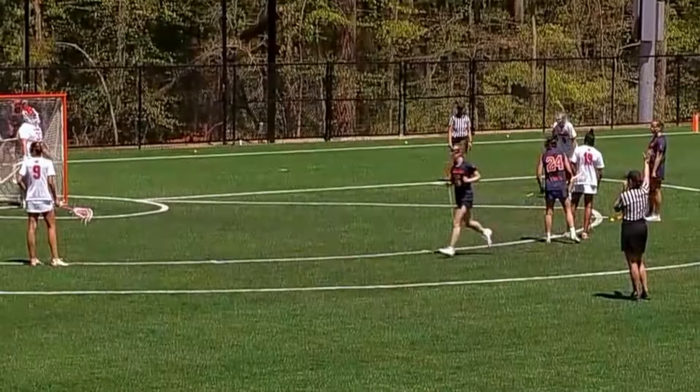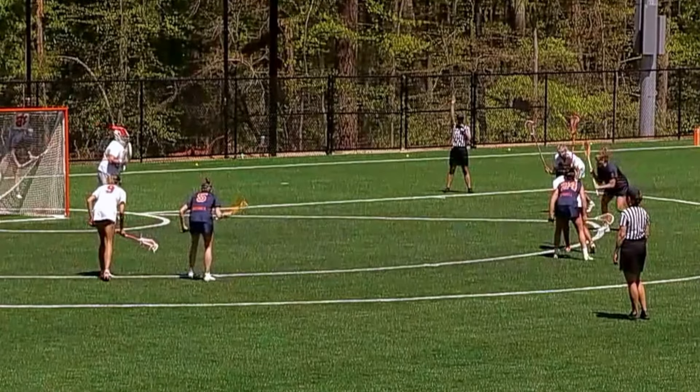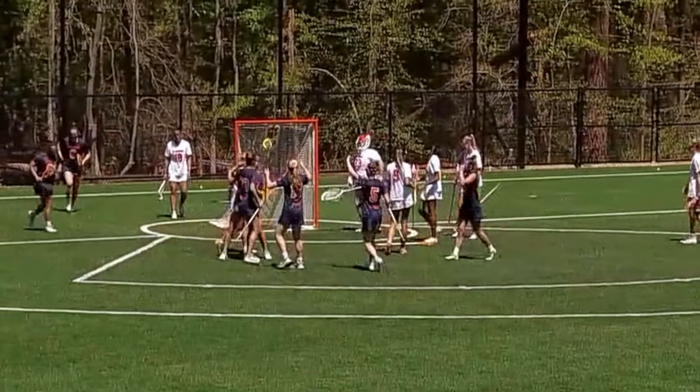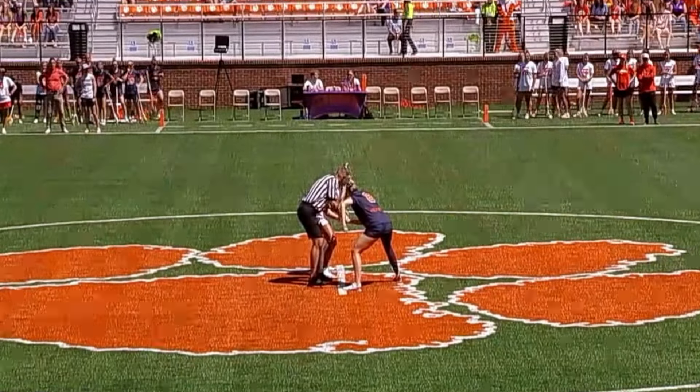Syracuse certainly has a lot more to play for this year — they will lock up a share of the ACC regular season title with a win today. They've got thoughts on making it to Memorial Day weekend as we see Adamson strike for her third goal of the game. Seven different goal scorers today for Syracuse — multiple players with hat tricks — this offense is as deep as it gets.